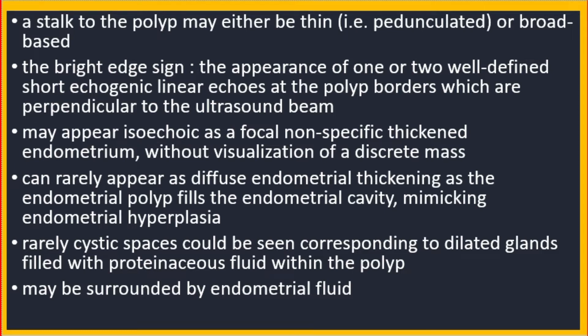Endometrial polyp may appear isoechoic as a focal non-specific thickened endometrium without visualization of a discreet mass, and can rarely appear as diffuse endometrial thickening as the endometrial polyp fills the endometrial cavity, mimicking endometrial hyperplasia. Rarely, cystic spaces could be seen corresponding to dilated glands filled with proteinaceous fluid within the polyp. It may be surrounded by endometrial fluid.